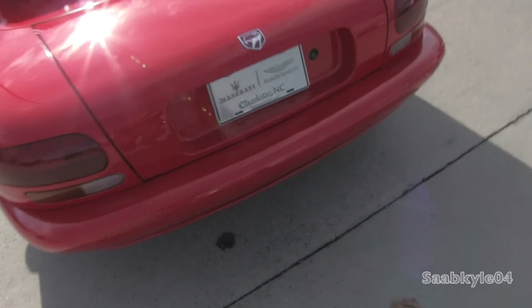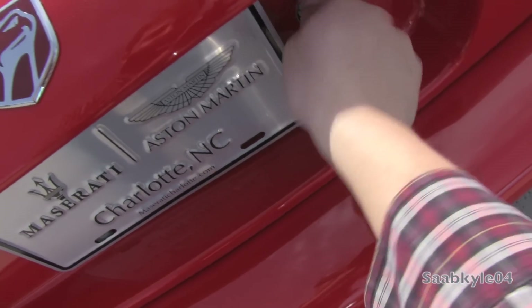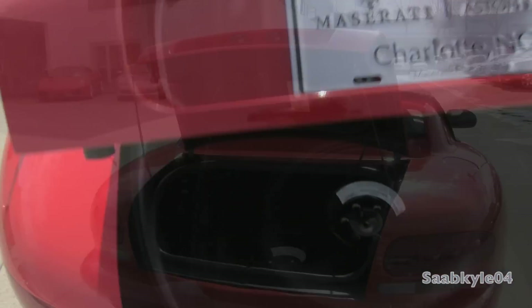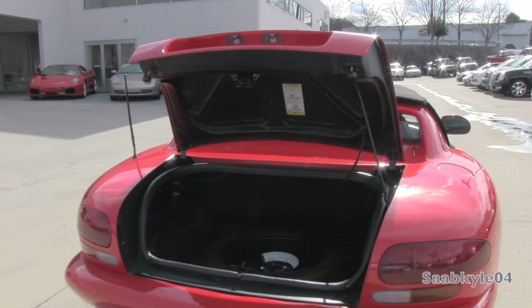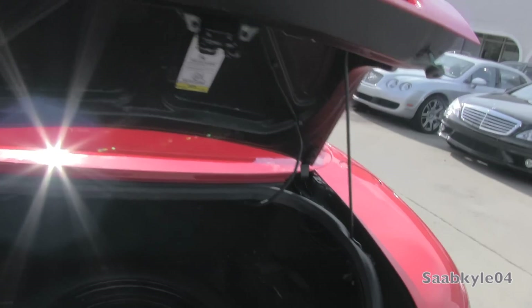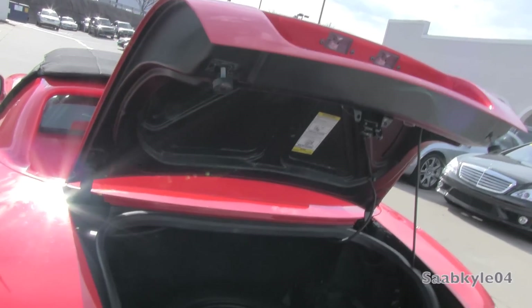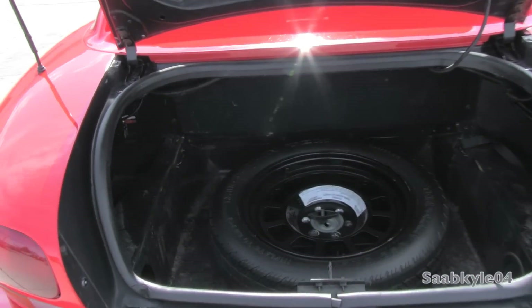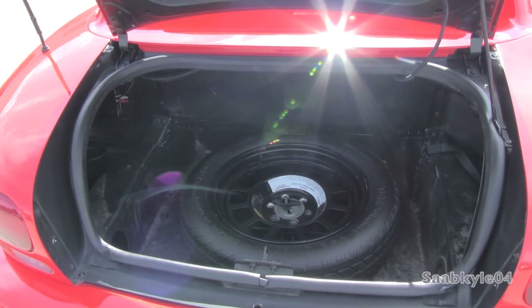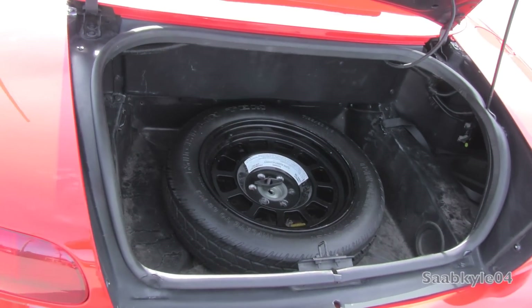Opening up the trunk is also a two-step process — it can only be unlocked by using the key. Once open, you lift it up and notice there are no gas-charged struts to help hold it up. Instead, there's a metal prop, similar to what you would find holding up a car's hood. Once in place, you're free to load up around 6.8 cubic feet worth of cargo, though taking into consideration the spare tire and top storage, that's likely to decrease to just a few bags' worth.